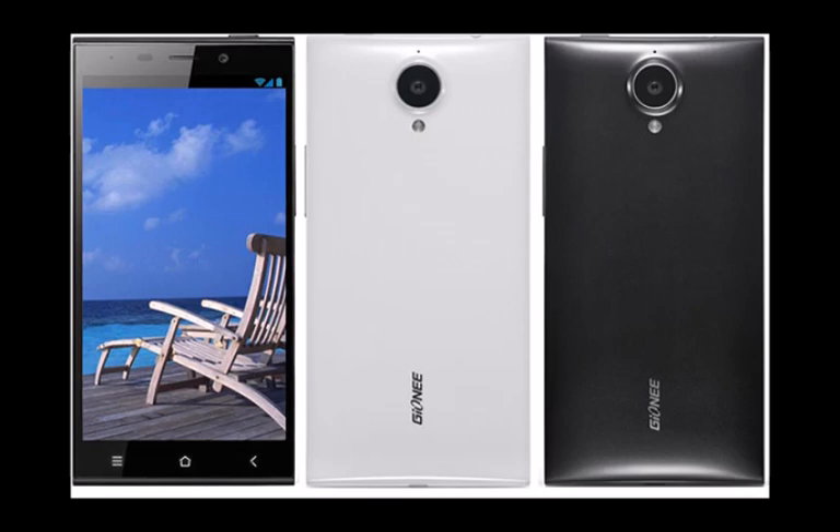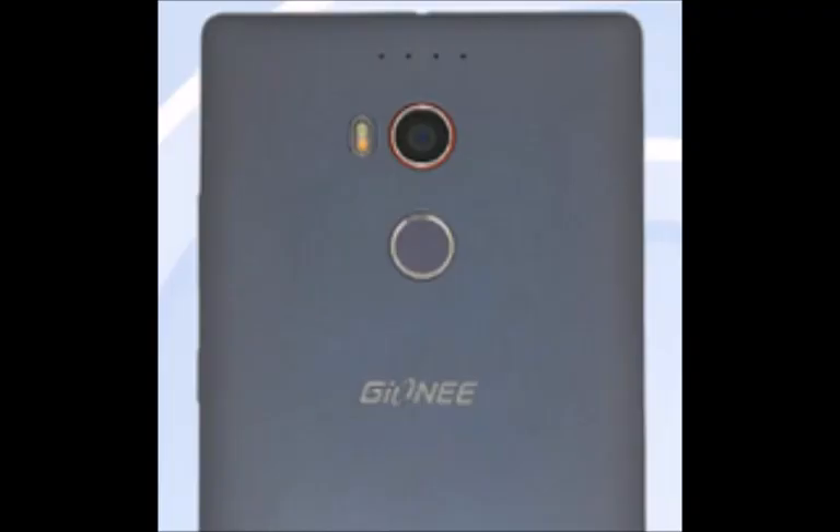Now that the obligatory visit to TNA has been made, it shouldn't be too long before the Genie Alife E8 is unveiled.